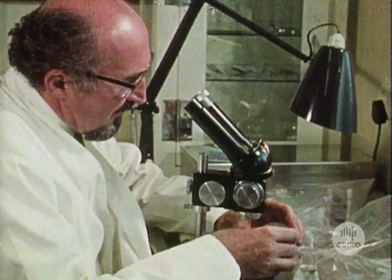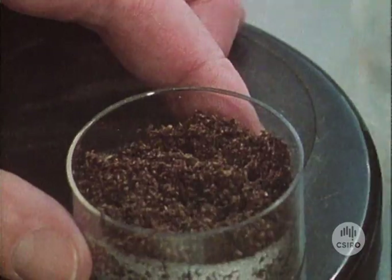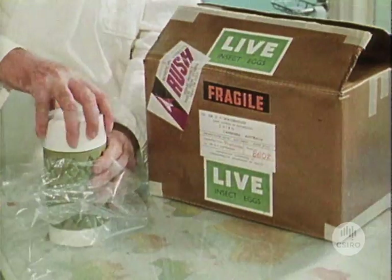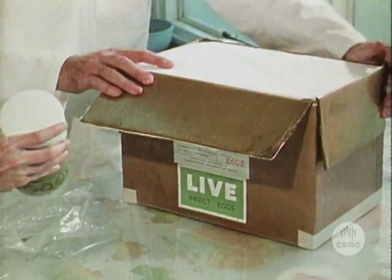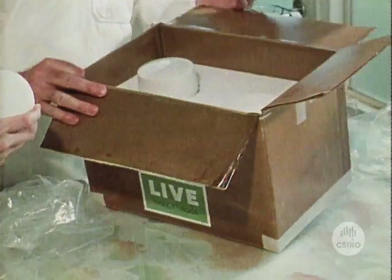Because of quarantine considerations, adult beetles cannot be sent to Australia. Instead, after surface sterilization in Africa, the eggs of selected beetles are consigned by air in specially designed containers.